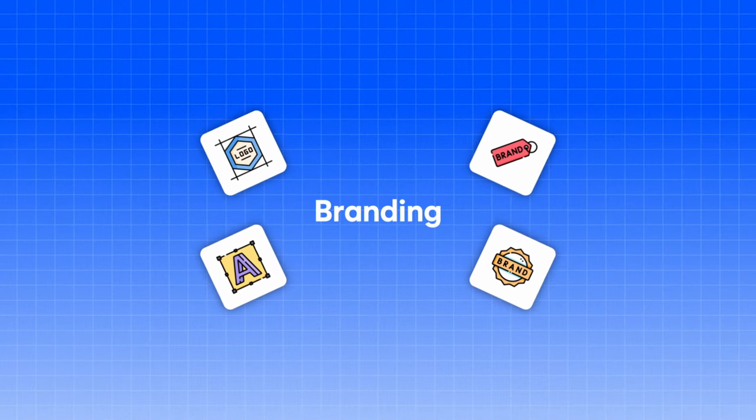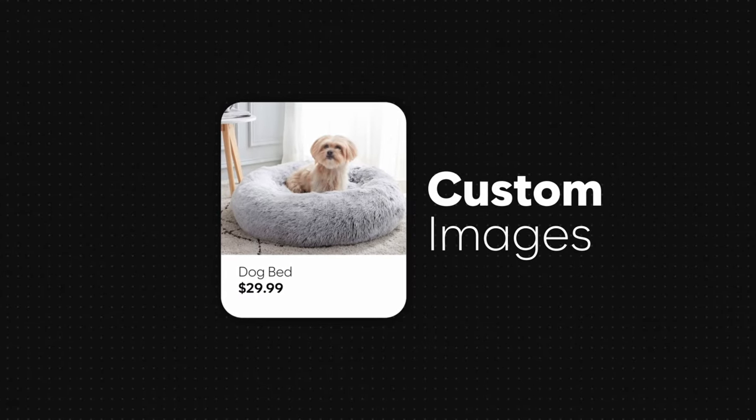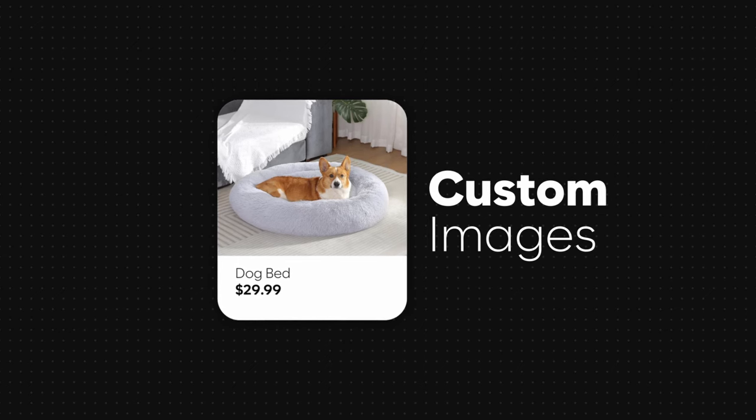AliExpress is a great place to start and test. There's no point ordering a thousand units of this bathroom rug with your custom logo before you know it sells. But once you start seeing profitable results over the first one or two weeks or month, I would straight away get some branding done and custom images to really push your product above the competition. If you're just relying on dropshipping from AliExpress forever, things will die quickly and it's not a good way to build a business long term.